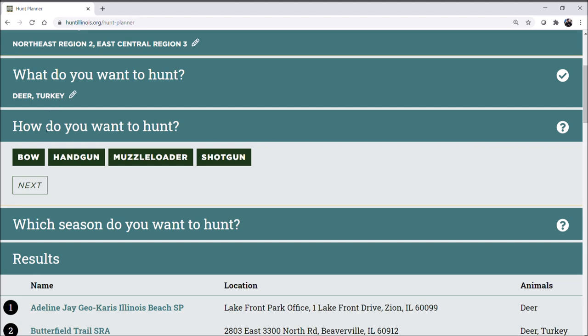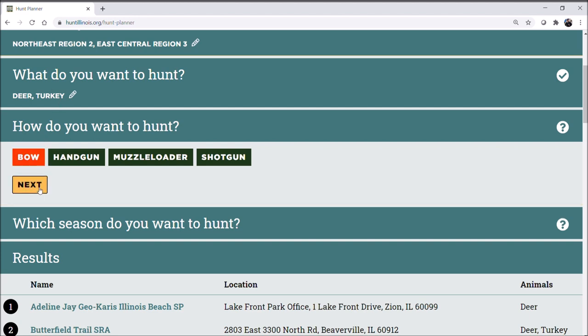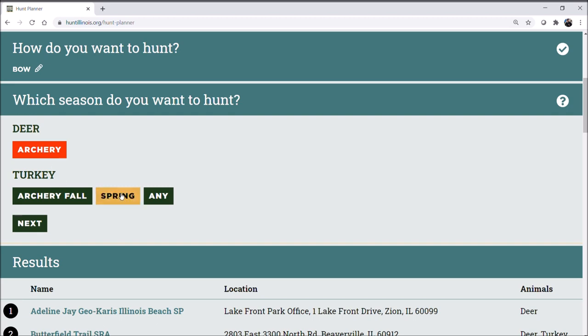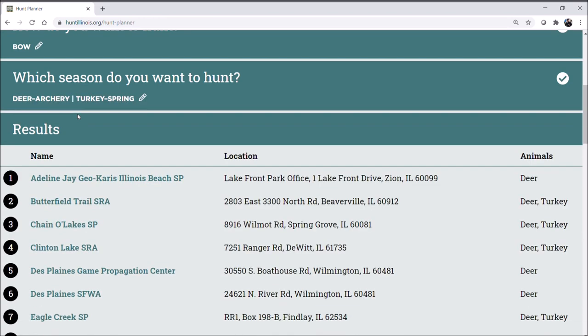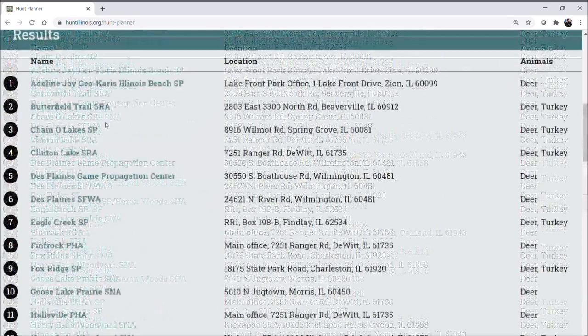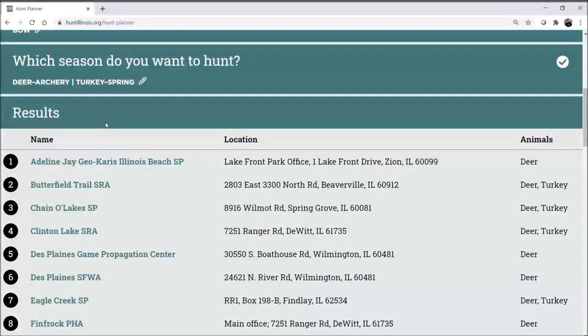Let's say I want to hunt deer and turkey with a bow. I'll select next, and it's only going to give me options related to deer bow hunting, which is archery season. And let's say spring for turkey. Then I'm given a list of all the different DNR sites that match my selection, which is quite a few in this case.